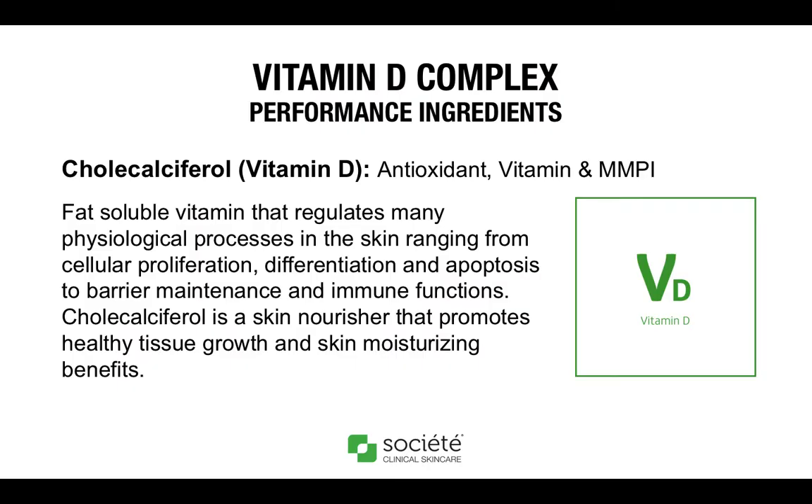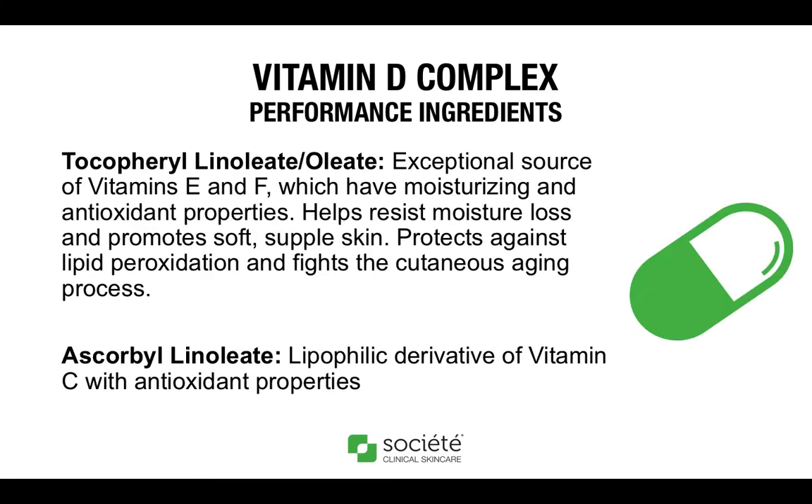The first ingredient I want to talk about today is cholecalciferol, which is vitamin D. In this formulation, it is working as an antioxidant, vitamin, and matrix metalloproteinase inhibitor. Cholecalciferol is a fat-soluble vitamin with antioxidant, vitamin, and MMPI properties. It has been shown to help regulate many physiological processes in the skin including cell growth, repair, and metabolism. Topical vitamin D mobilizes the skin's immune function and may enhance its protective and rejuvenating effect on aging skin. Research shows it is particularly good for dermatological conditions. Cholecalciferol is a skin nourisher that promotes healthy tissue growth and skin moisturizing benefits.